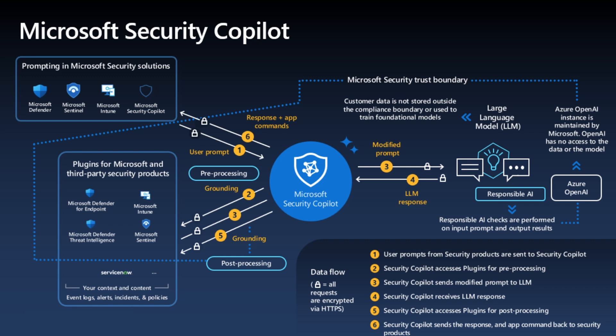Being able to integrate our different Microsoft Security solutions — i.e. the likes of Microsoft Defender, Microsoft Sentinel which is our SIEM solution, Microsoft Intune which is our MDM and MAM, and Microsoft Security Copilot, which is our orchestration service.